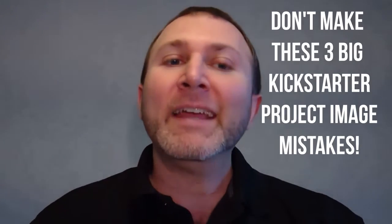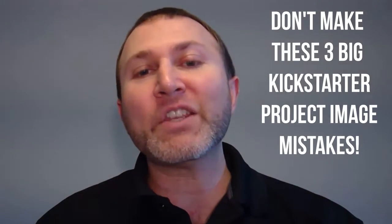So in this video, I'm going to save you from making three of the most common Kickstarter project image mistakes so that people will judge your project as awesome, buy the image, and throw a pledge your way.